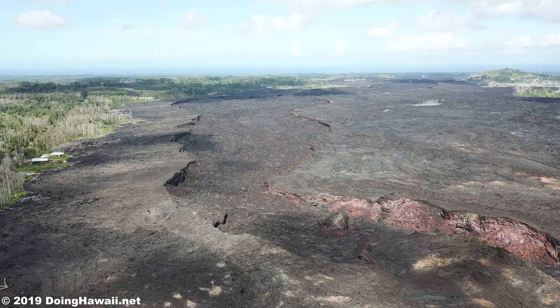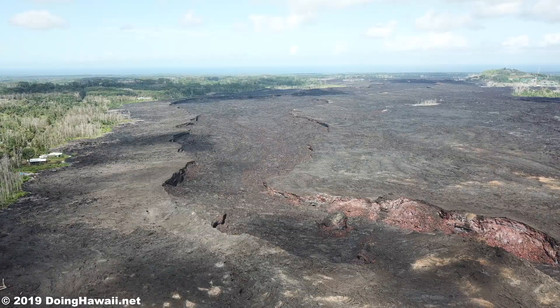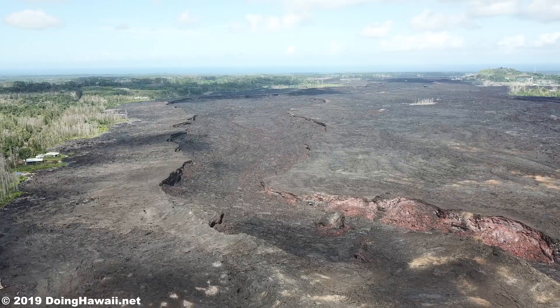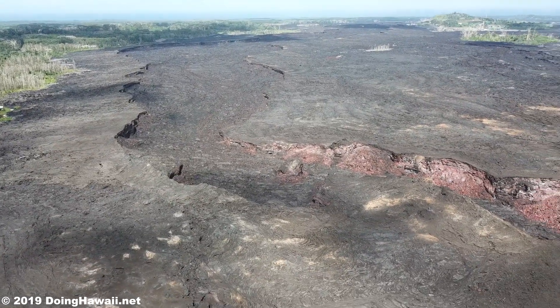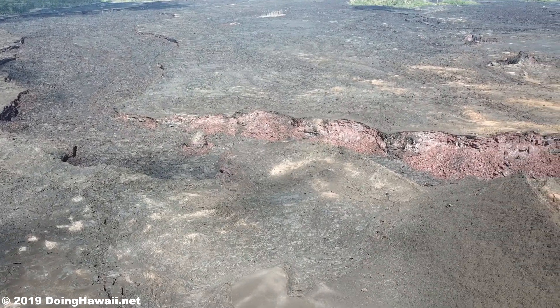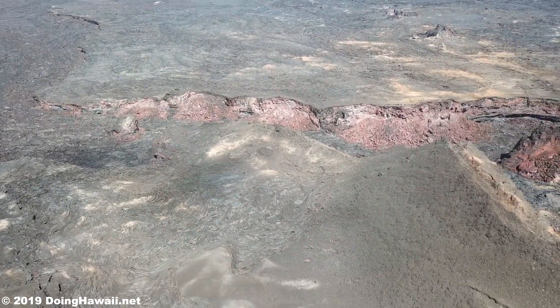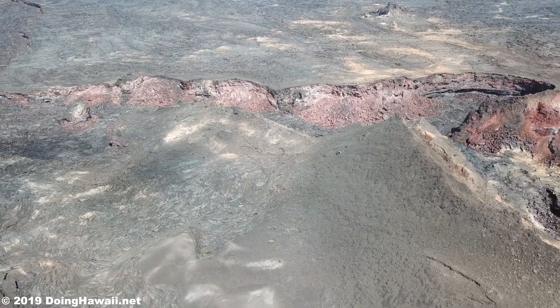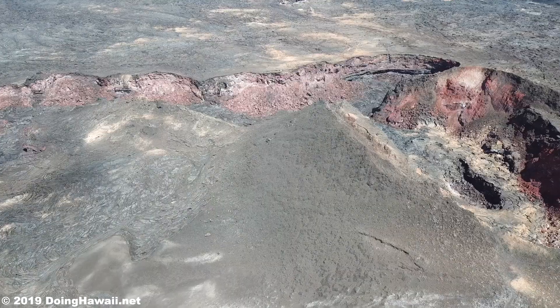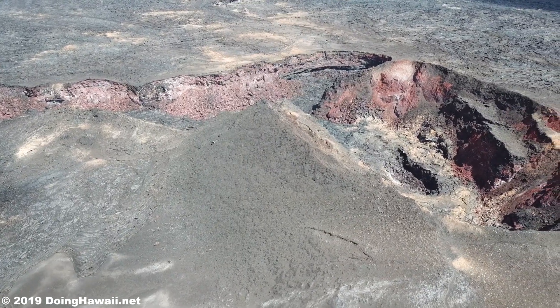On November 7th, 2019 at 11:17 a.m. Hawaii Standard Time, the USGS reports there is still no eruptive activity from the Kilauea Volcano. However, monitoring data continues to indicate steady rates of seismicity and ground deformation with low rates of sulfur dioxide emissions and only minor geological changes since September 2018.